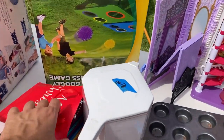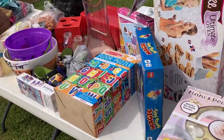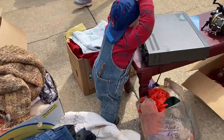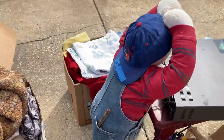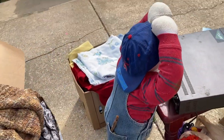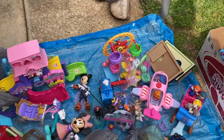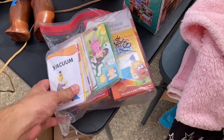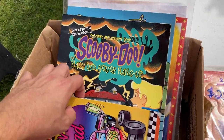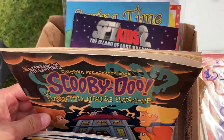Just giving y'all a little taste of what some of these yard sales are like — I know you like to see a little bit of everything. Tons and tons of toys at this one. Look — a Scooby-Doo haunted house hang-up, that's kind of cool.